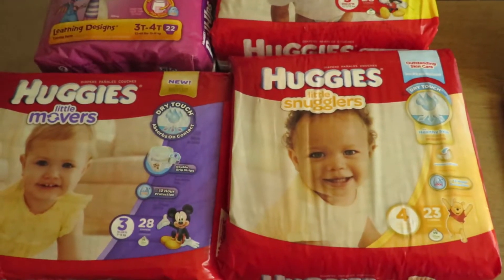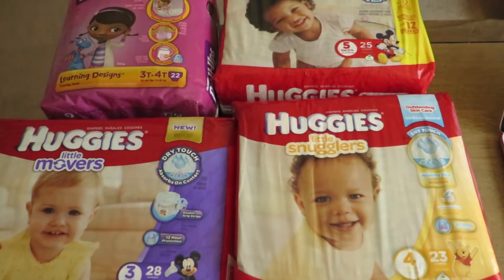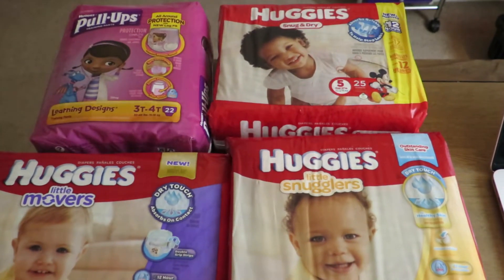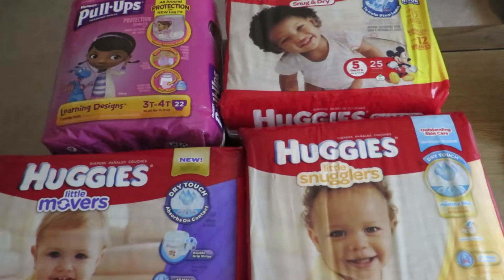So this is my haul today. I got four bags of diapers at CVS, and because I flipped $20 of Extra Care Bucks with this deal, I basically got these diapers for free, plus I got $14 extra. I'll explain how all this works.